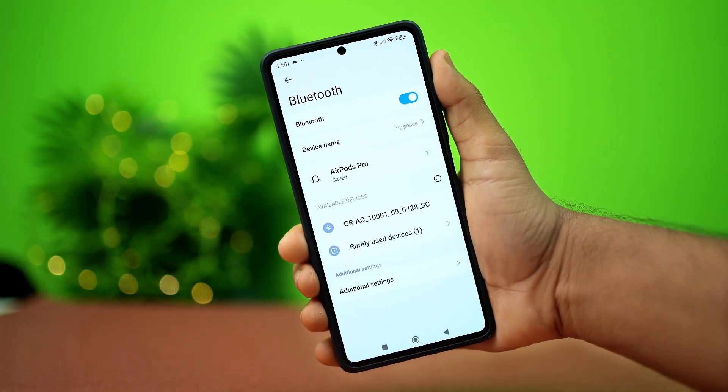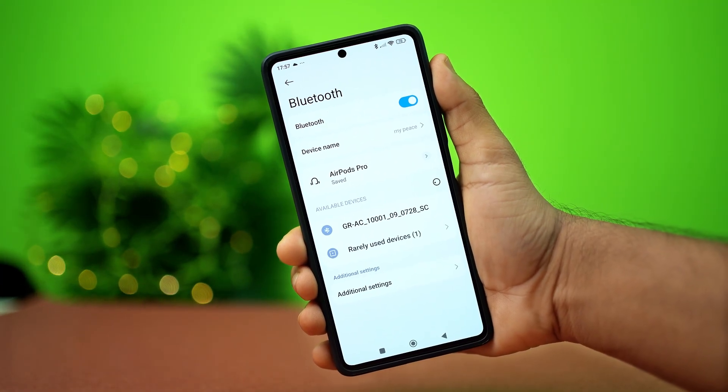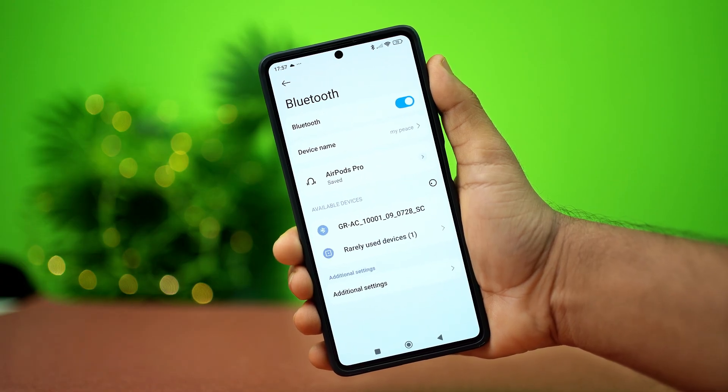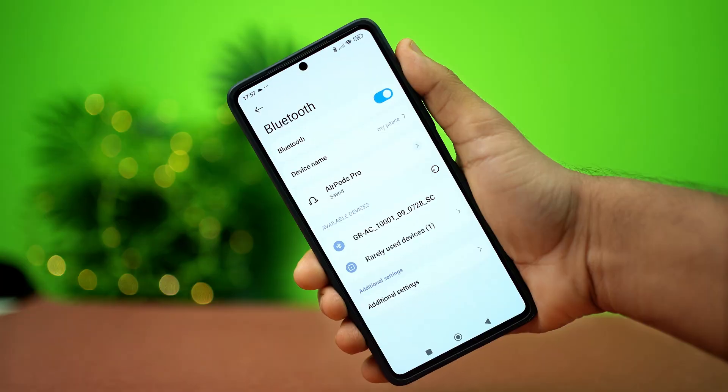Is your Xiaomi phone having trouble finding available Bluetooth devices? Don't panic. This often happens due to some misconfigurations or setting issues. Try these simple troubleshooting steps to fix the problem.